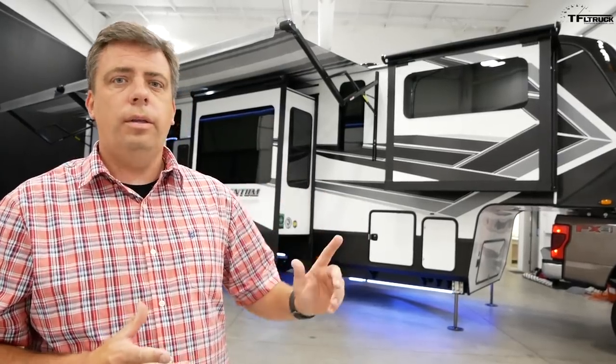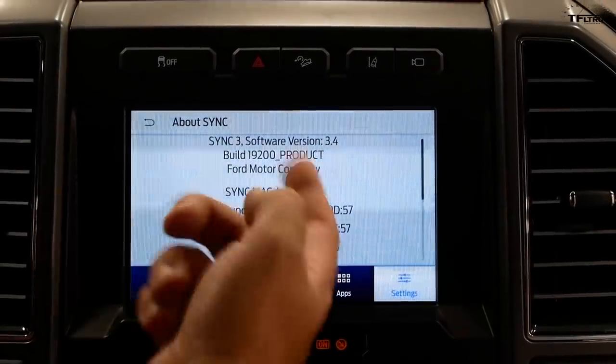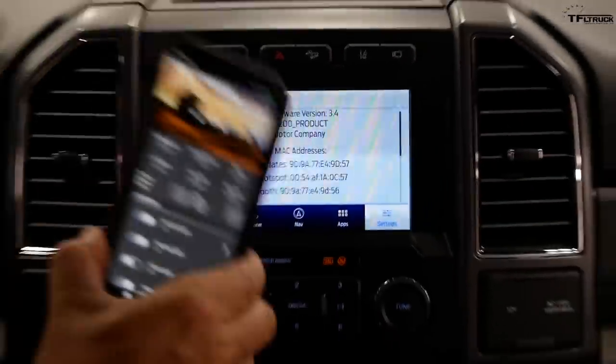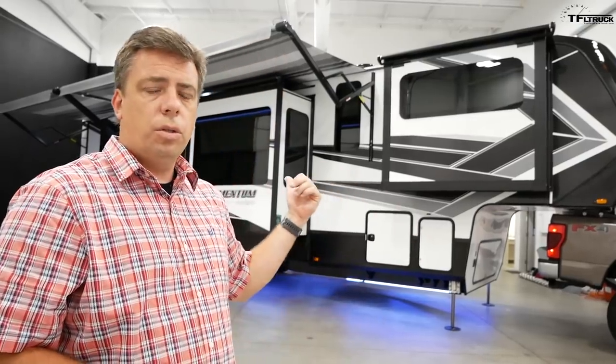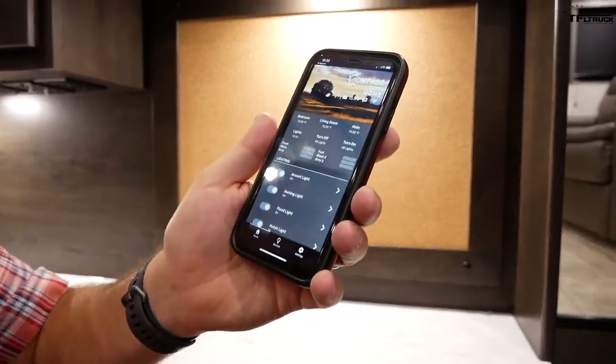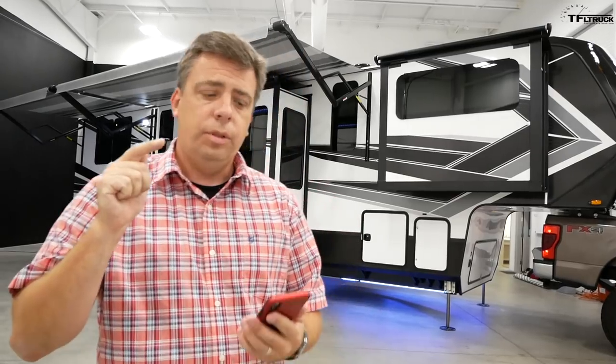Why Ford? Currently it's integrated into the SYNC 3 system, going back several years for basically any vehicle that you could use to tow a trailer, be it an SUV or a pickup truck. And the One Control system works as an app on your phone — this is my personal phone, I'm going to be installing this app right here so I can make sure it works.